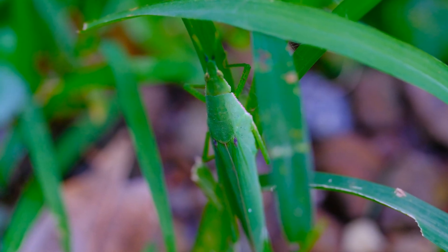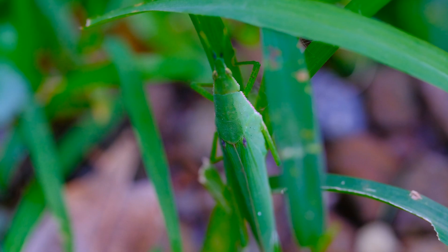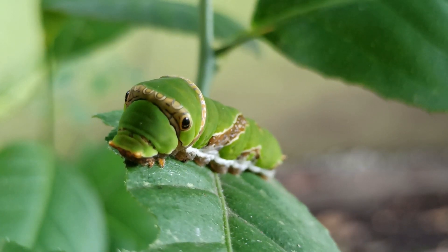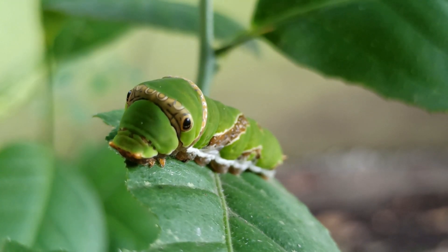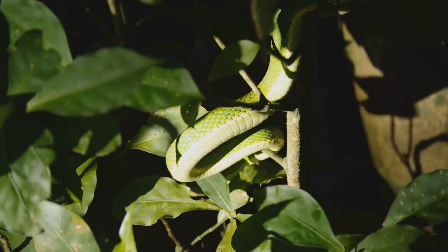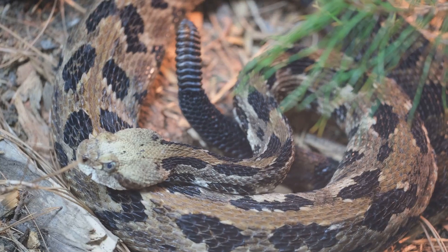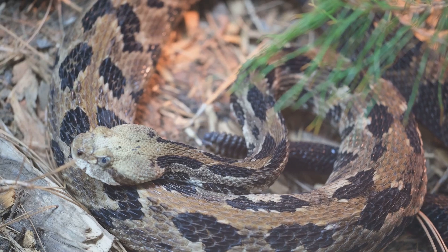Forest environments provide infinite hiding spots — dense foliage, knotted roots, and thick bark. The key for many insects is matching not just color but shape and texture. Some caterpillars have tiny bumps and ridges along their backs that mimic plant stems or lichen-covered bark. Even predators like certain snakes or tree-dwelling reptiles evolve leaf-like patterns to surprise unsuspecting prey in the dim, dappled light.